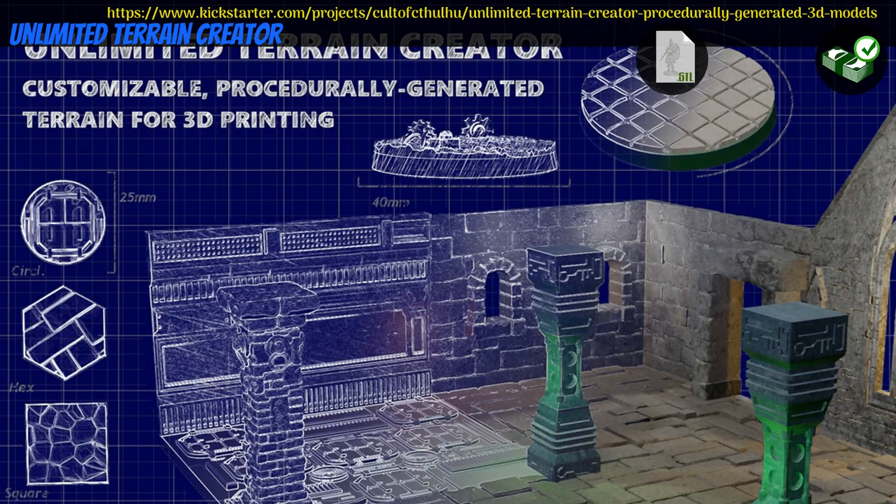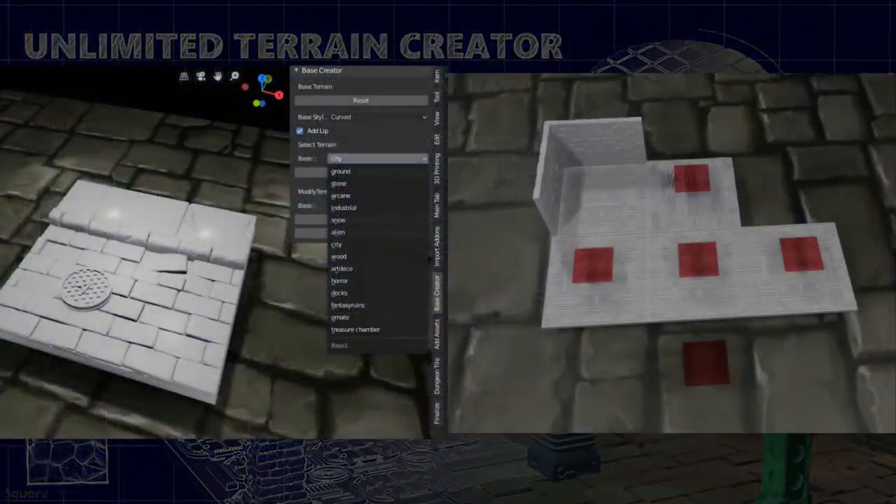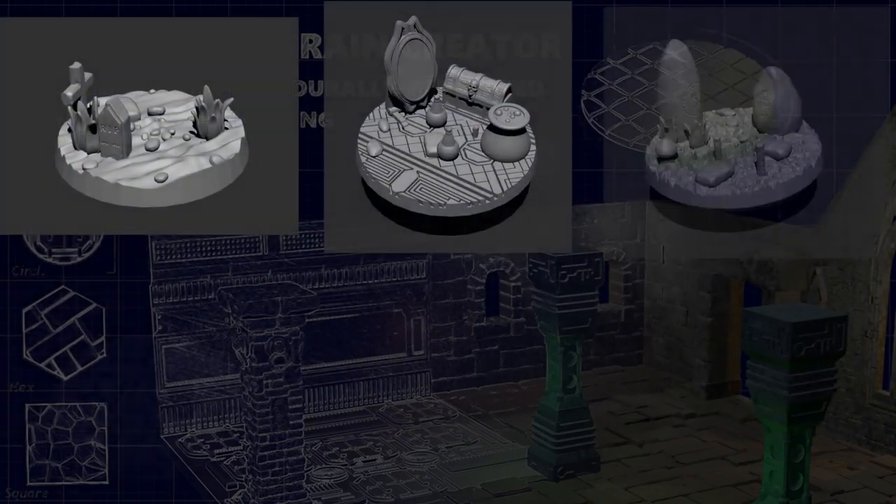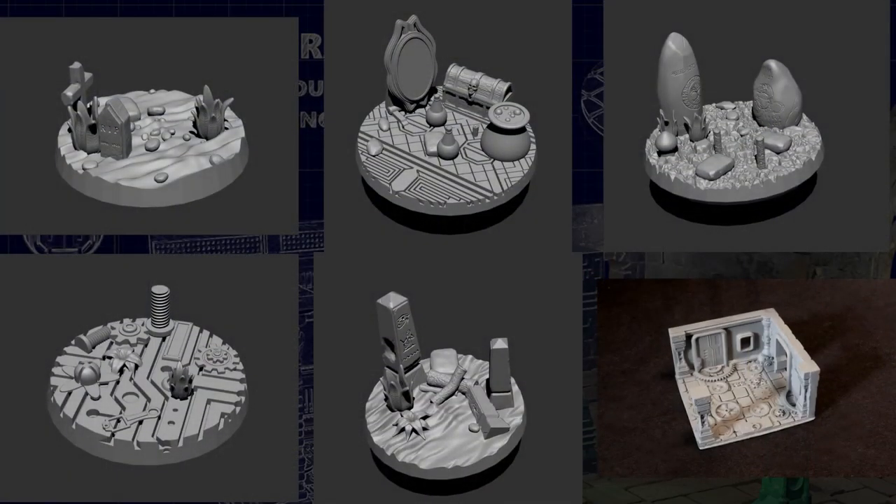Unlimited Terrain Creator, procedural tile and base generator by Anthony Schilling of the United States, their second Kickstarter campaign. This set is actually a computer program, though it does come with digital assets that it uses and could likely be used independently. The program seems to allow you to kitbash bits with procedurally generated textures for tiles and bases. You can get the program with assets, and you can also pick up a previous campaign of minis and a commercial license. This campaign ends on July 14th, with rewards expected in August.